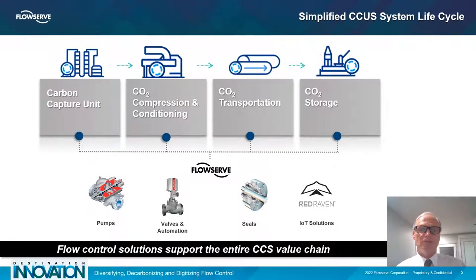Here we have a simple CCUS systems life cycle process, showing you the flow from the carbon capture unit through compression and conditioning, then transport, and then storage. What's really interesting is that a lot of people find they have one part of this life cycle but not all four. That's one of the key challenges in the industry — connecting the capture of CO2 to the sequestration process. There's a lot of money being invested in transportation today because that is the weak link in the whole process. FlowServe has flow control solutions that support the entire life cycle.